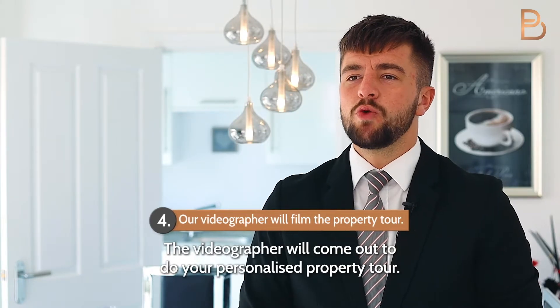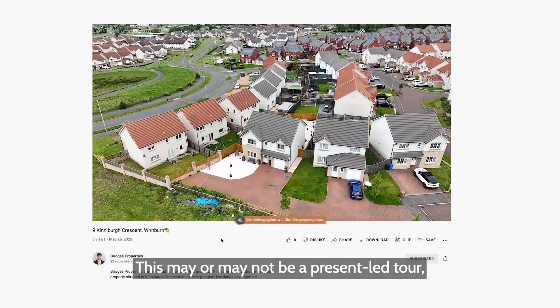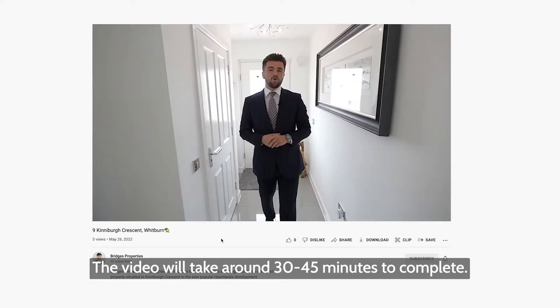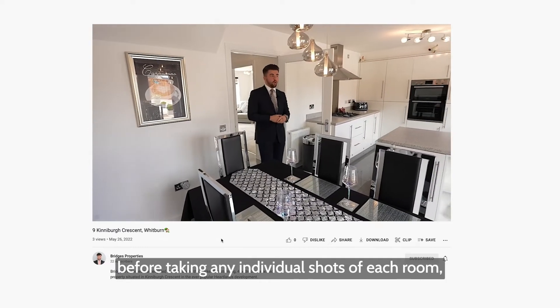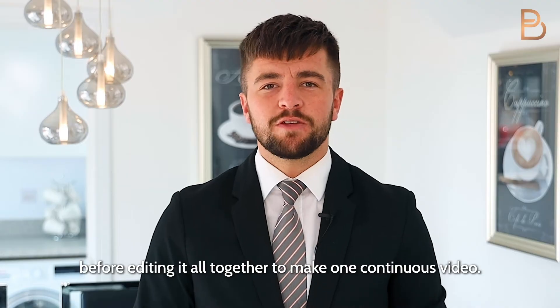The videographer will come out to do your personalised property tour. This may or may not be a presenter-led tour depending on what your property requirements are. The video will take around 30 to 45 minutes to complete. The videographer will take drone photography of the exterior before taking individual shots of each room, before editing it all together to make one continuous video.